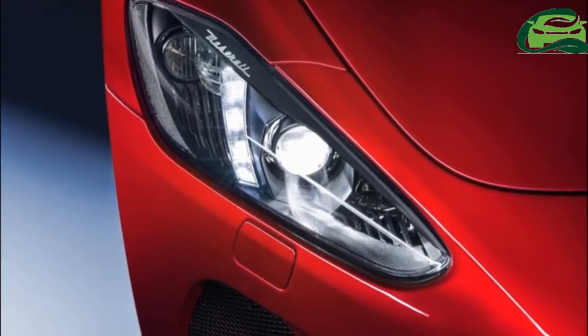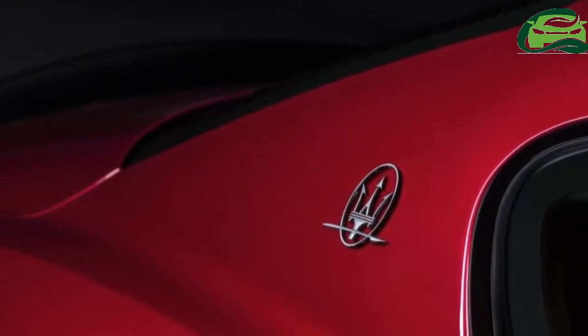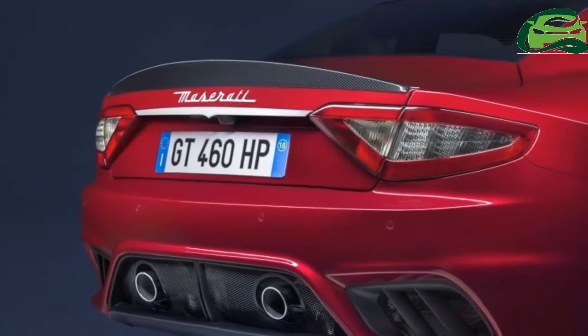At the back, there's a new bumper featuring a neater design with a two-fold layout for the Sport and MC versions.